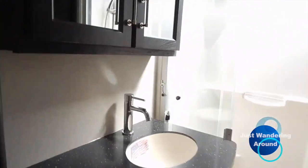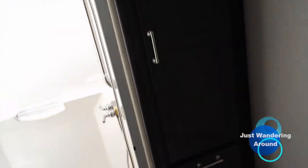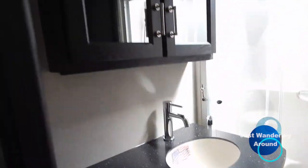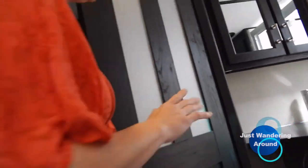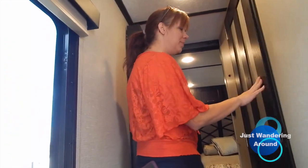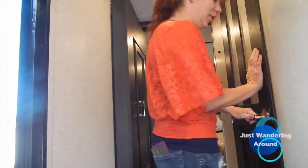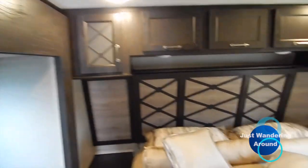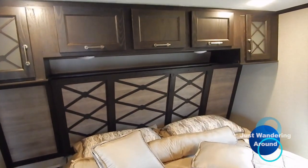The bathroom is okay — I mean, you don't have a tub or anything. I don't like the countertop because it doesn't match the kitchen, so that throws you off. The cabinet doors and the bottom cabinets don't match, which throws me off too — too many different looks. But I do like this headboard-type thing — that is cool.